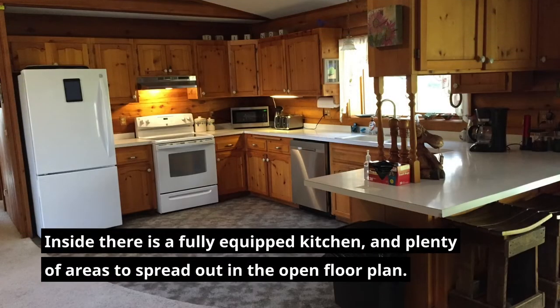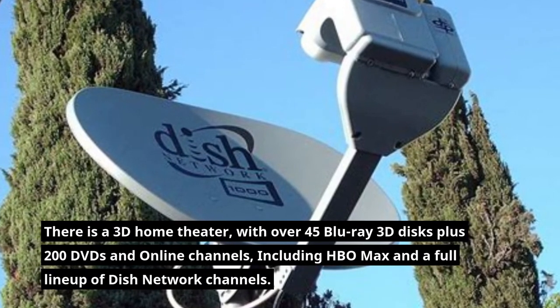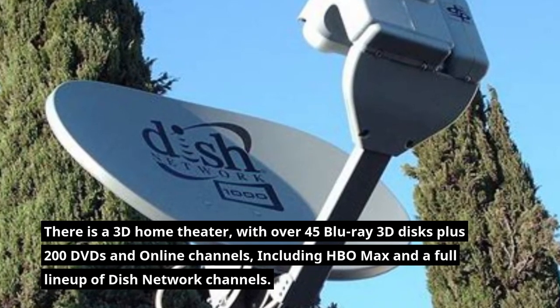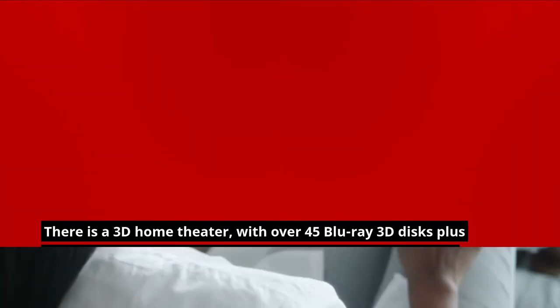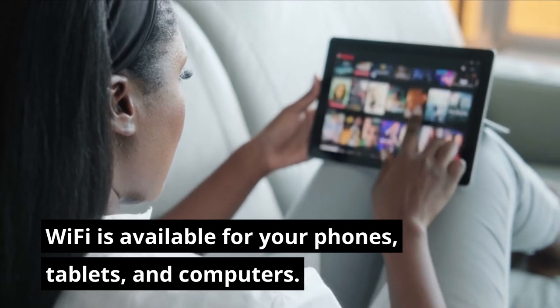Inside there's a fully equipped kitchen and plenty of areas to spread out in the open floor plan. There is a 3D home theater with over 45 Blu-ray 3D discs, plus 200 DVDs and online channels including HBO Max and a full lineup of Dish Network channels. Wi-Fi is available for your phones, tablets, and computers.